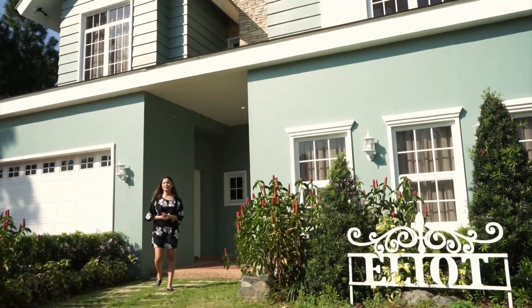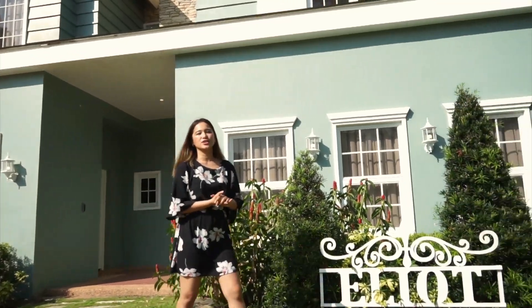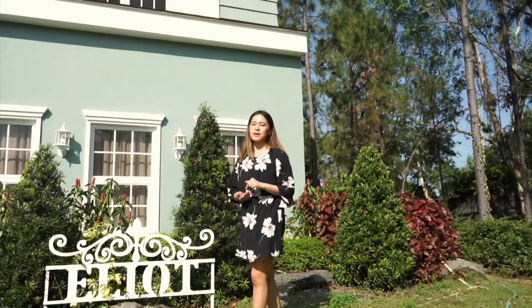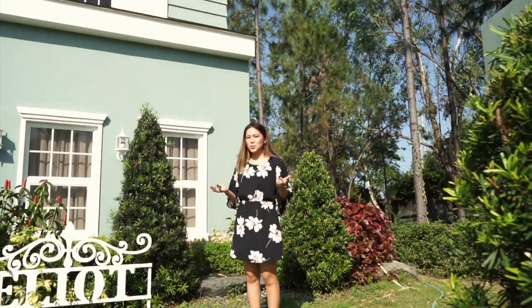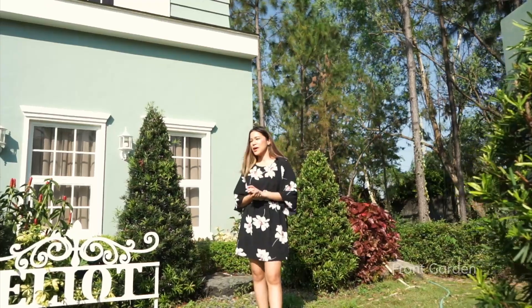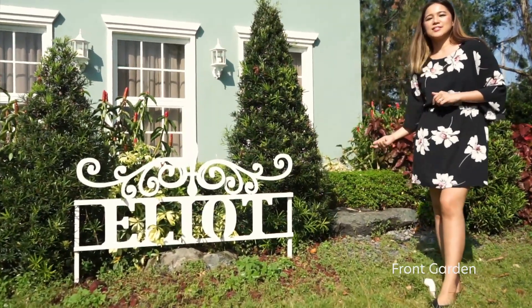Hi, I'm Sophia and today we are here at Promenade, the only old English themed community right here in Santa Rosa, Laguna. And without further ado, let me just introduce you to the main star of the video and that is Elliot, your smart home here in the city.